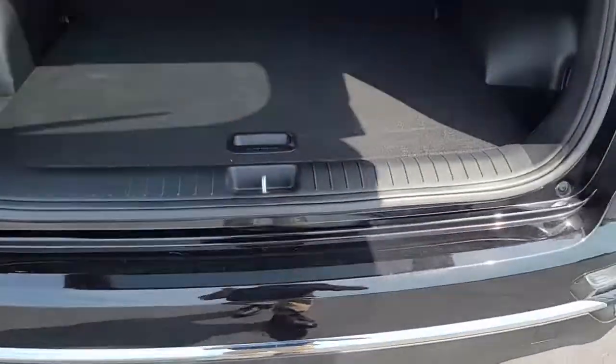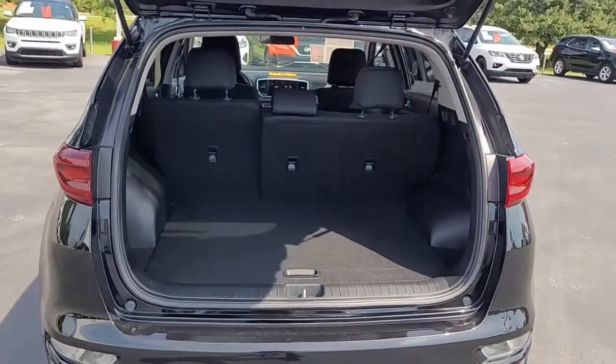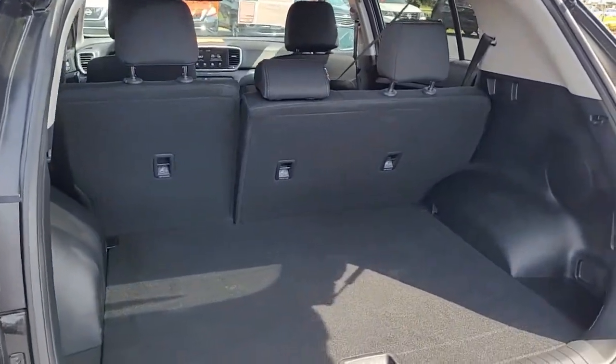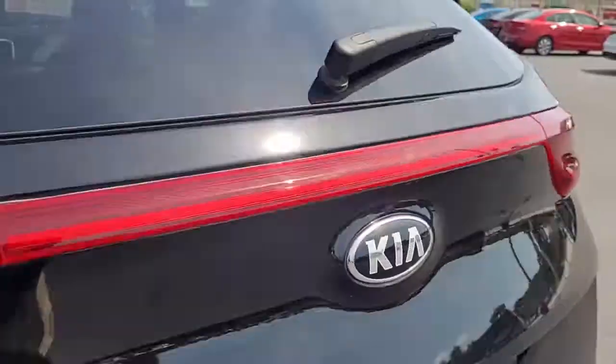Let's open the rear tailgate and let you see the good cargo space you have in the back. If you need more room, the back seats will lay down. There's a 60-40 split there, so you can lay down one side or the other, or both.